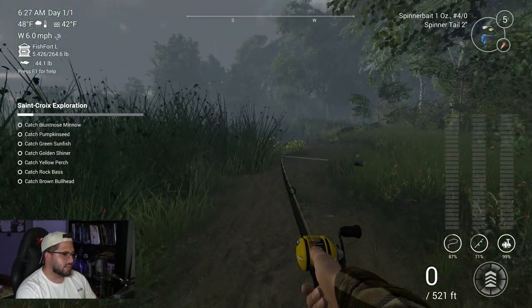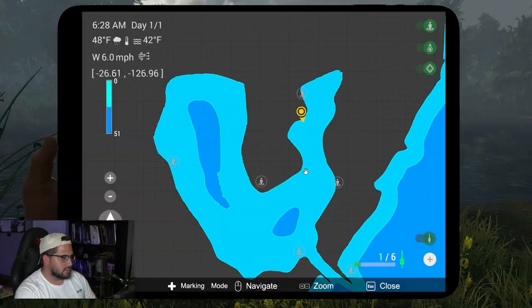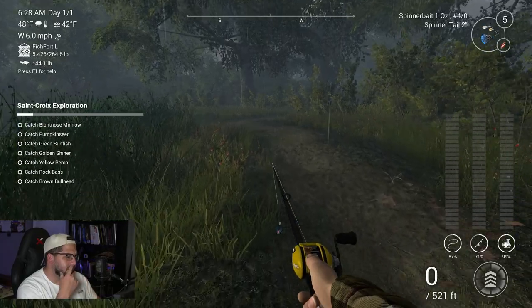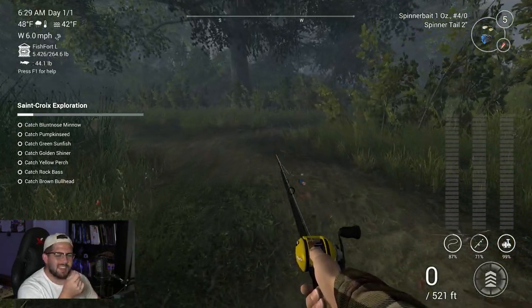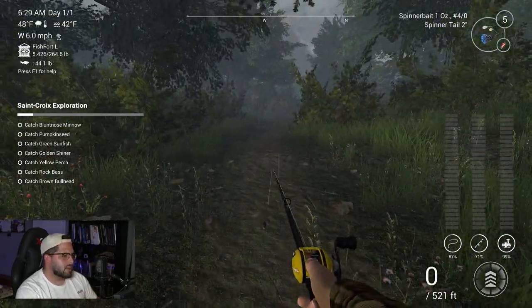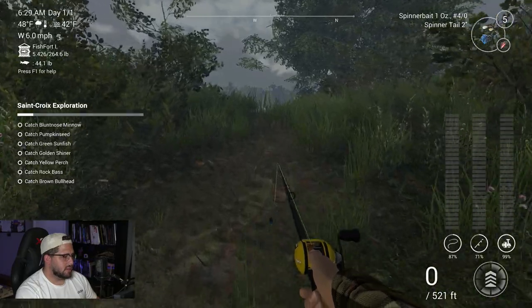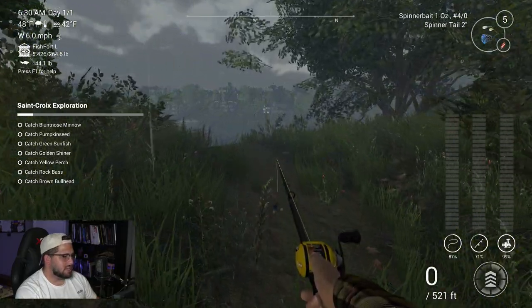I think it's about time we check out the rest of this lake. It's all pretty shallow here but it does get deeper on the other side. This is a pretty expensive place for a new player - it was eight thousand dollars for a license to come here, and nine thousand eight hundred dollars to travel here. So we're looking at seventeen thousand eight hundred dollars just to come here. That is an expensive trip.